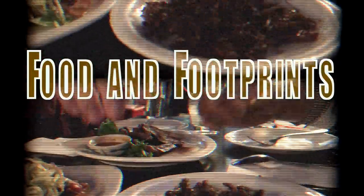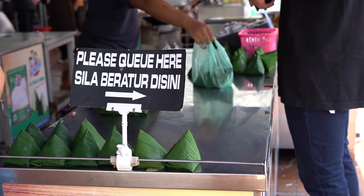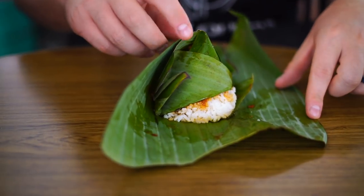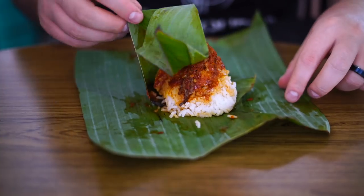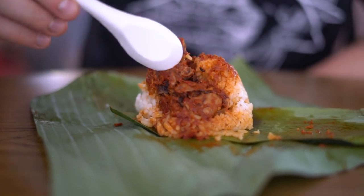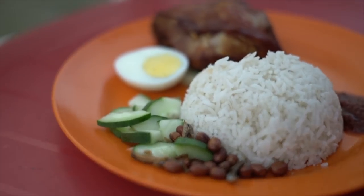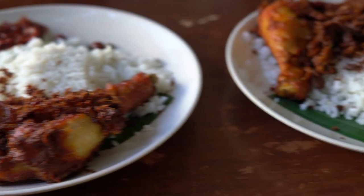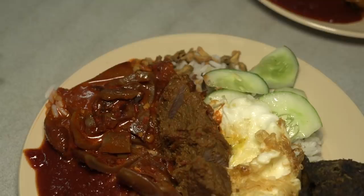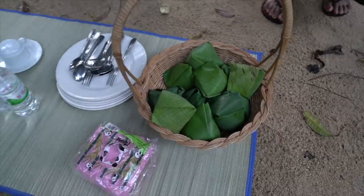Part one: Nasi Lemak, the national dish of Malaysia. The classic Nasi Lemak is rice cooked in coconut milk and pandan with spicy sambal, peanuts, boiled egg, ikan bilis or anchovies, and cucumber wrapped in banana leaf. It can also be eaten with many side dishes like fried chicken, chicken rendang, and much more. It is affordable and found all over the country.